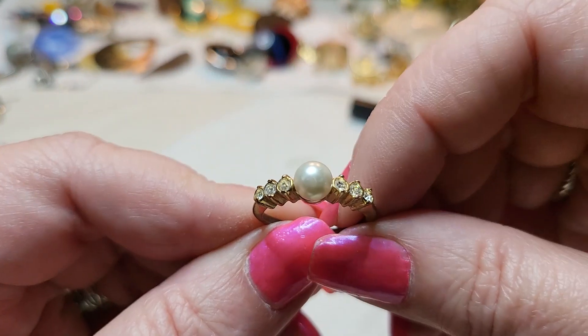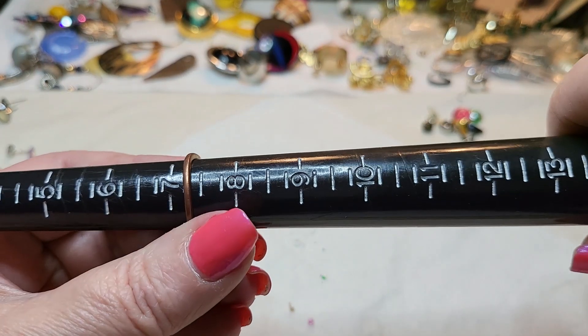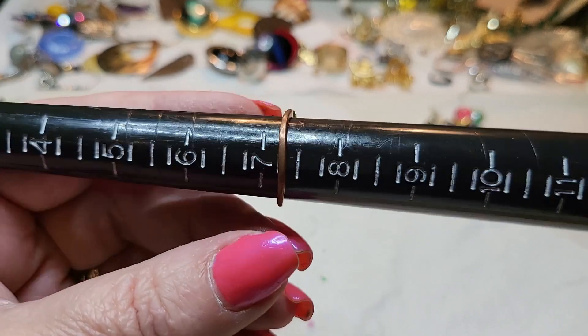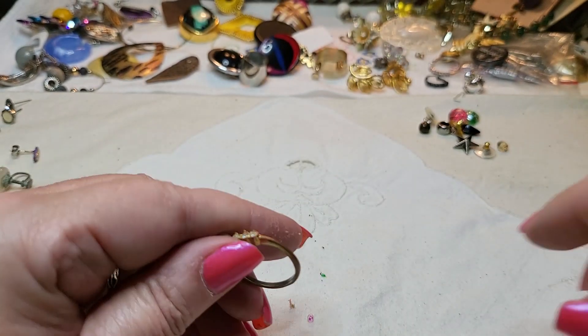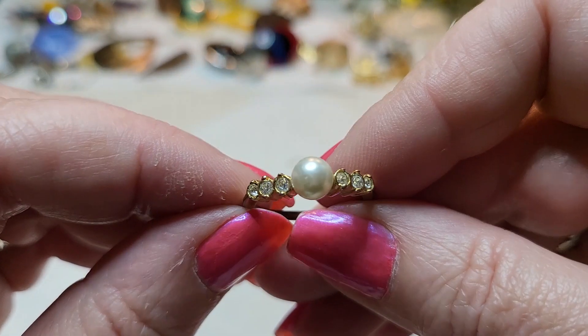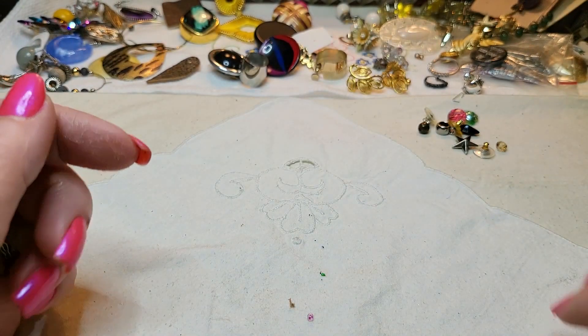And then we have another ring — four pearls and rhinestones, and it's seven and one-fourth. But look — see the copper coming through? Seen better days. That'll go in a craft lot. Maybe somebody can use the pearl. Alright, that's it, that's all we have.